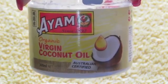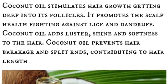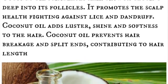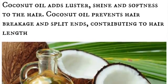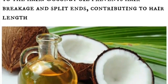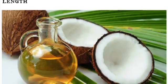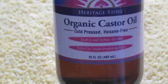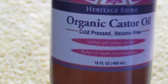Our next ingredient is coconut oil. Coconut oil stimulates hair growth, getting deep into its follicles. It promotes scalp health, fighting against damage, and adds shine, luster, and softness to the hair. Coconut oil also prevents hair breakage and split ends, contributing to hair length.